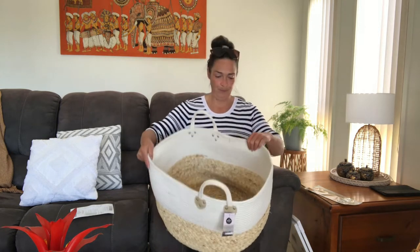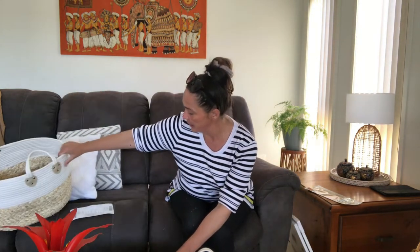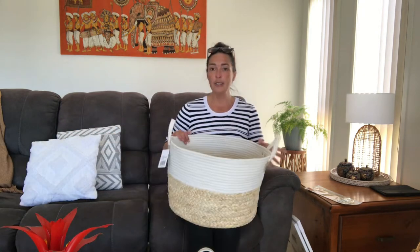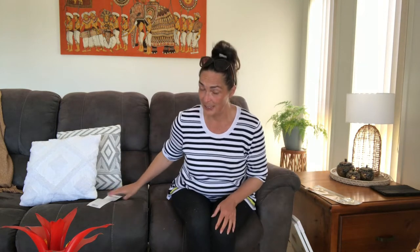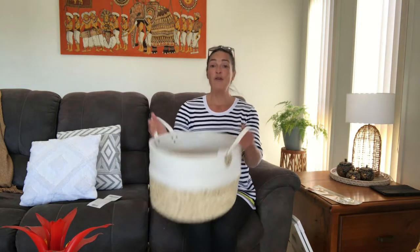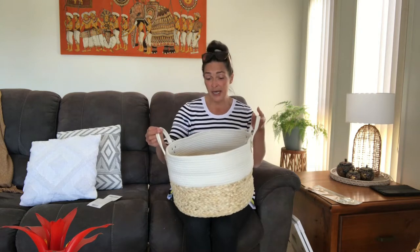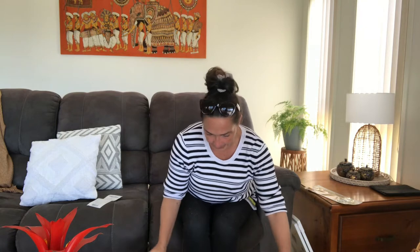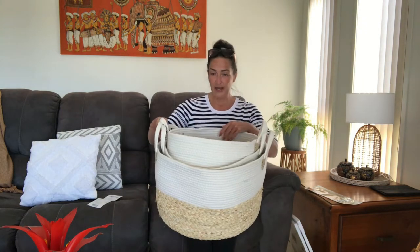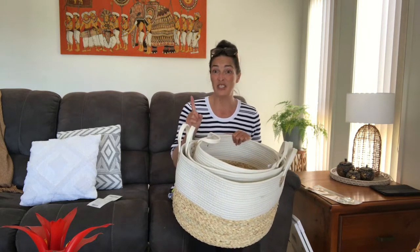The medium also scanned at $10, and the small scanned at $8 — the sign said $7 but it scanned at $8. The small isn't much smaller actually, still a decent size — you could definitely fit a few cushions in there. I might use it for cat toys. They all nest together quite neatly: small, medium, and large.